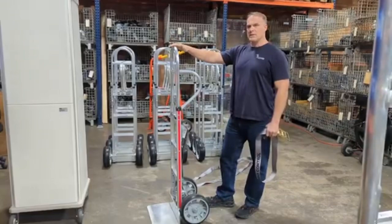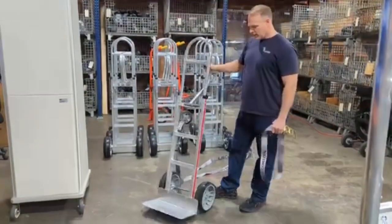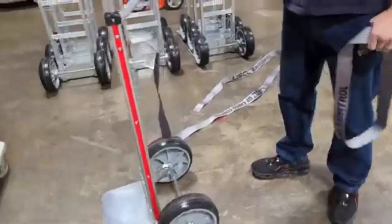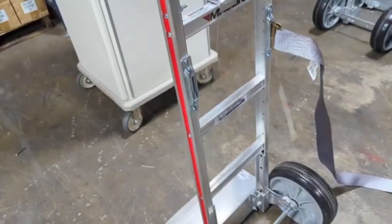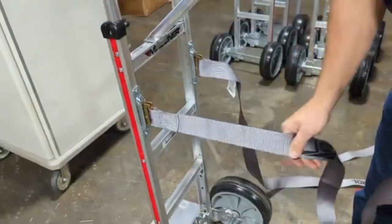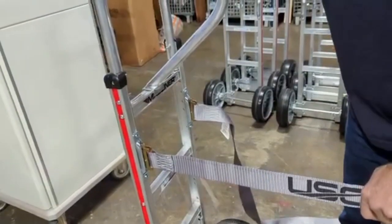First of all, a 60-inch overall height for the large, bulkier furniture that they deliver. It's got a solid nose plate, large 10-inch wheels that are heavy-duty. And we also mount on the back of the frame E-Track clips, and I'll show you how the drivers clip in a strap so they can strap the furniture to the hand truck so it doesn't move around while they're delivering.